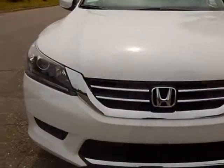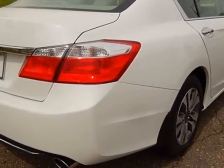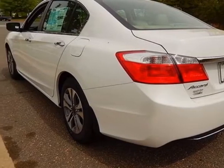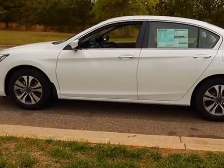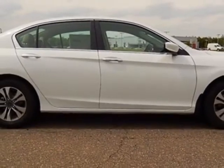This Accord Sedan boasts a 2.4 liter engine and has a CVT transmission. Additional options for this vehicle include power locks, auxiliary audio input, climate control and driver airbag. Call 888-748-2019 or email our friendly sales staff today to schedule a test drive.